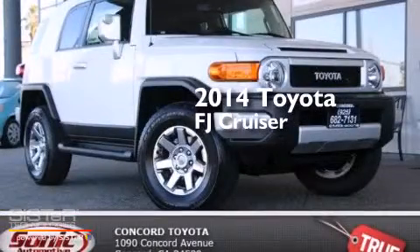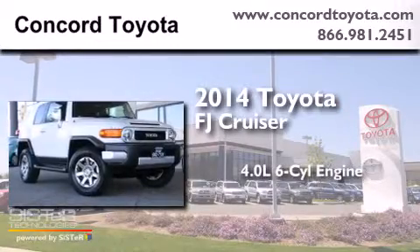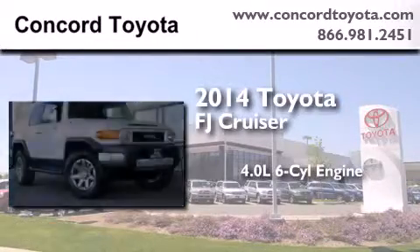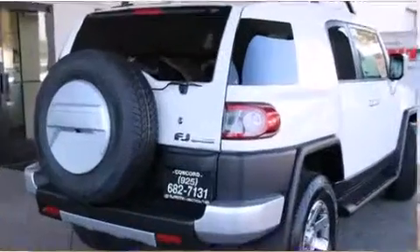This is a brand new 2014 Toyota FJ Cruiser. It features a 4.0-liter six-cylinder engine, an automatic transmission, and the added safety and control of four-wheel drive.